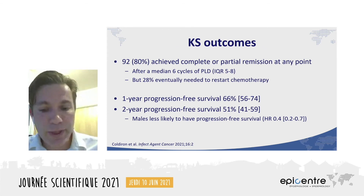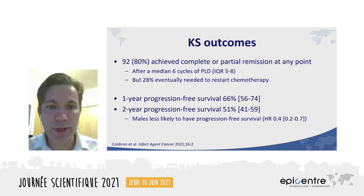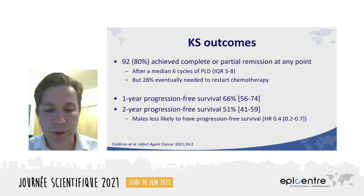In terms of disease progression, 80% of participants achieved complete or partial remission at any point during the follow-up. As a reminder, that figure was 40% in the historical cohort at the same center. And they needed a relatively small number of cycles of chemotherapy compared to historic standards — historically it was over 10 cycles per patient; here it was after a median of six cycles. But 28% of those who did achieve complete or partial remission eventually needed to restart chemotherapy because of disease progression. This likely reflects the advanced disease that was present in so many participants at presentation. Overall, half of participants had progression-free survival at study exit.